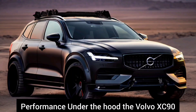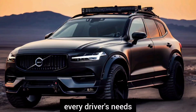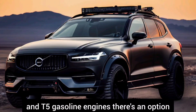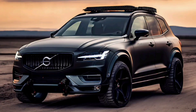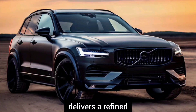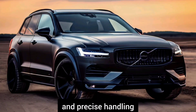Performance: Under the hood, the Volvo XC90 offers a range of powertrain options to suit every driver's needs. From the efficient T8 plug-in hybrid to the potent T6 and T5 gasoline engines, there's an option for every preference. Regardless of the chosen powertrain, the XC90 delivers a refined and composed driving experience with smooth acceleration and precise handling.